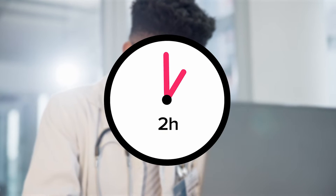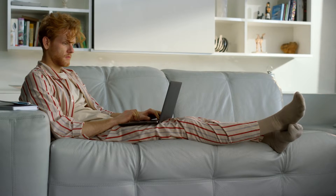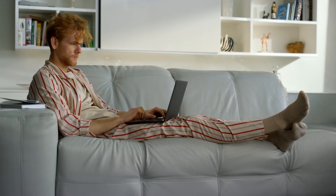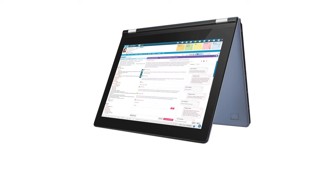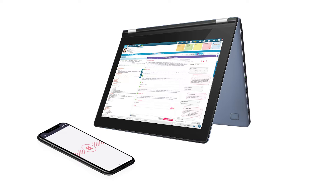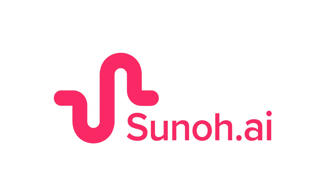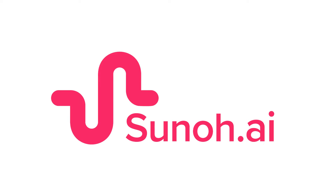Looking to save up to two hours each day on documentation? Take back your pajama time and finish your notes at the office with Ceno.ai. Ceno is a convenient AI-powered medical scribe that uses ambient listening technology to create a draft progress note on any device. Let's look at an orthopedic specialist using Ceno on an iPad in the exam room.